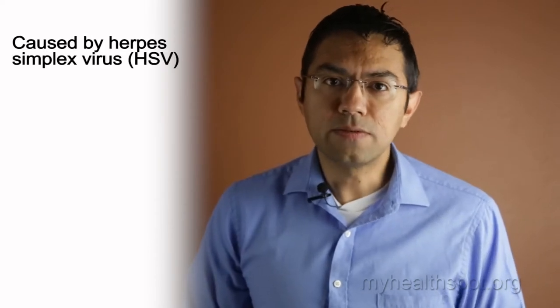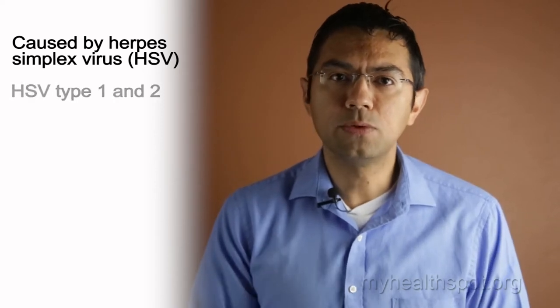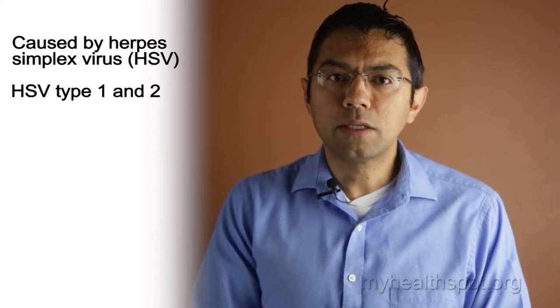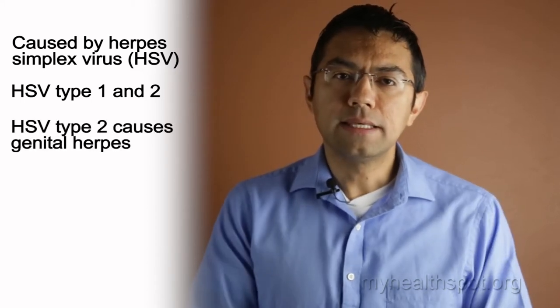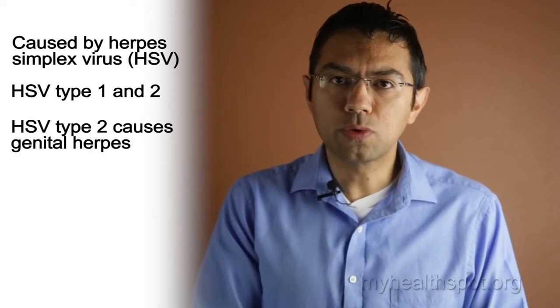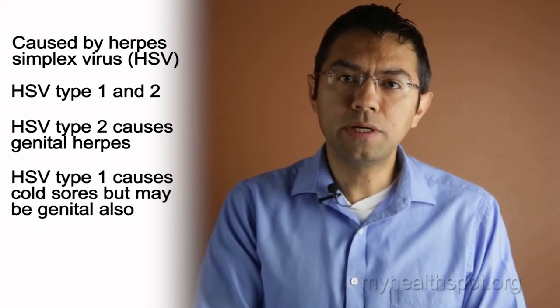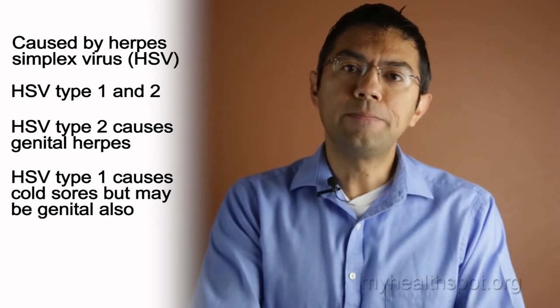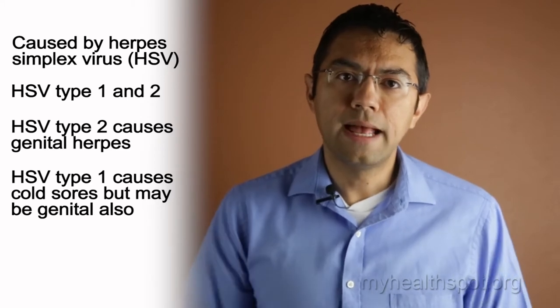So what is genital herpes? Well, it's a very common STD caused by herpes simplex virus, known as HSV. The important thing to know is that there are two types of the virus: type 1 and type 2. Type 2 is generally what's responsible for what we know as genital herpes, whereas type 1 is the less scary type that causes cold sores on the mouth. Although it is not as common, type 1 can still cause genital ulcers and genital herpes as well.